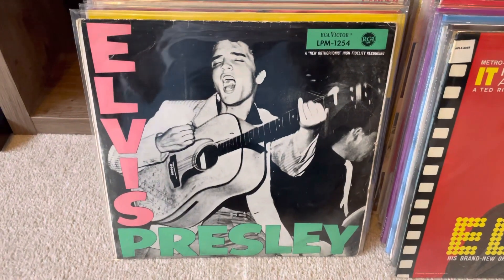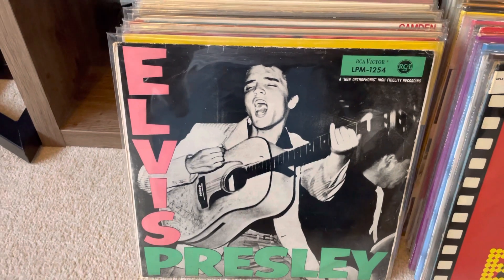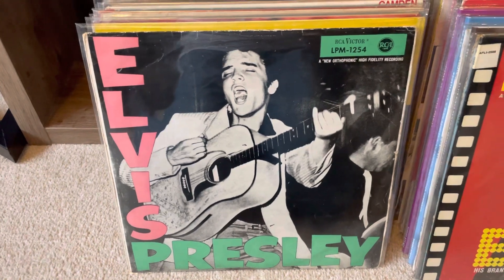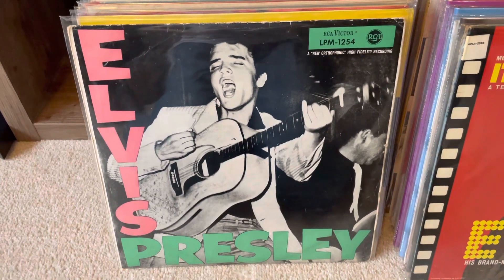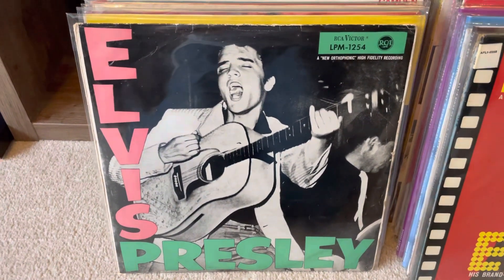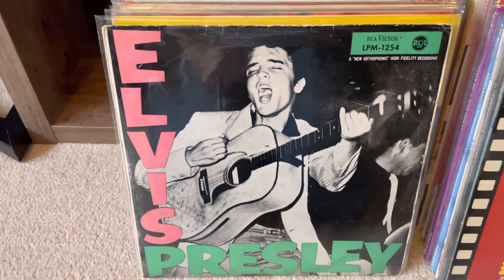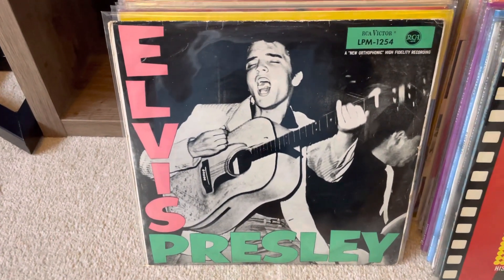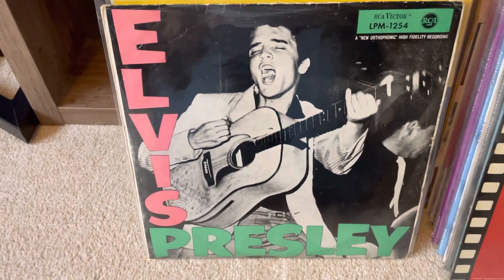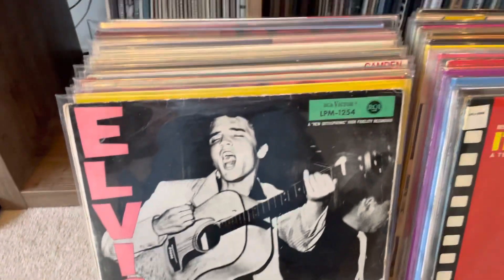Hello everybody, welcome back to another video. It's been a while since I've done a video - I moved to uni a few weeks ago. James is still doing videos to keep the channel going, but I've come home for the weekend and thought I'd quickly do a nice little video to show my Elvis collection, because it's grown quite a bit since my last Elvis collection video in January 2021, so it's been nearly two years.